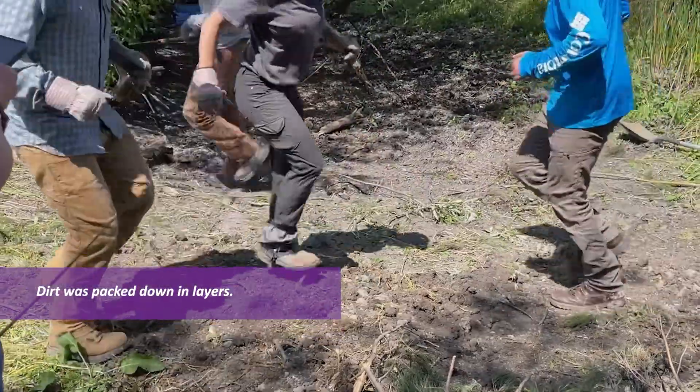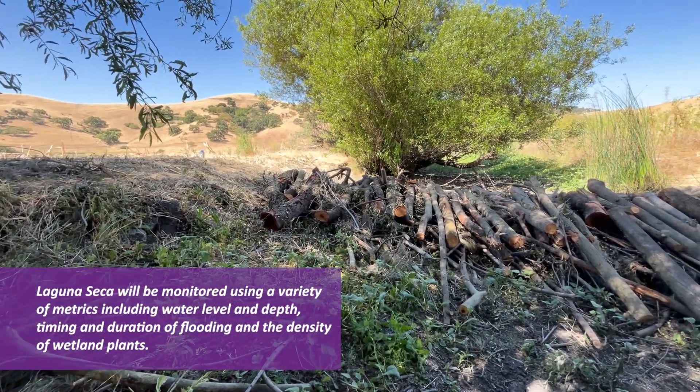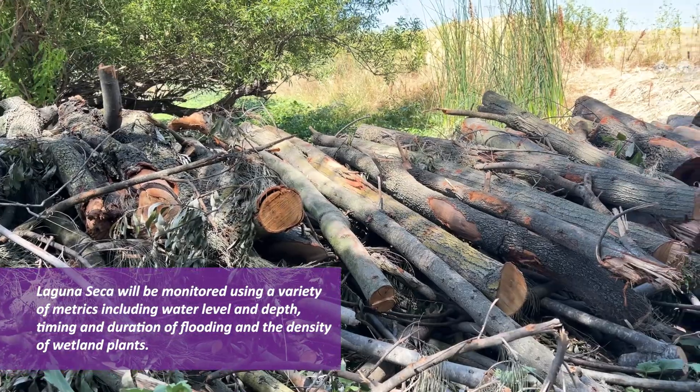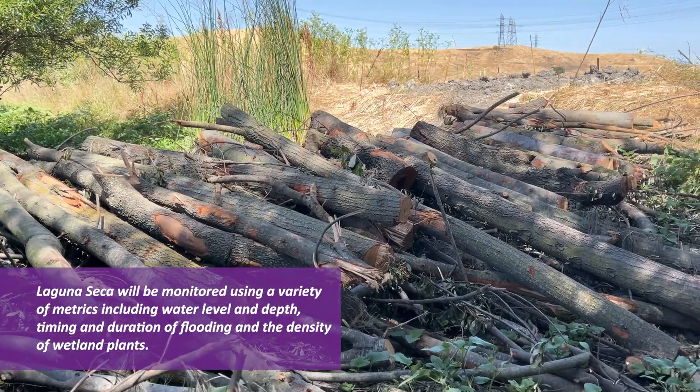One ancillary benefit is that if we retain more water in Laguna Seca, that can help with groundwater recharge. It can help with water quality, and potentially it could be something that helps with downstream flooding for the City of San Jose in the long term, along with other projects in the area.